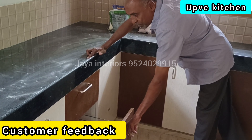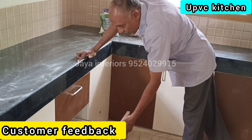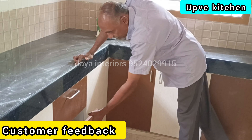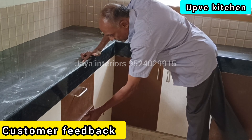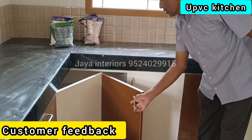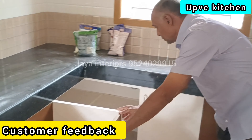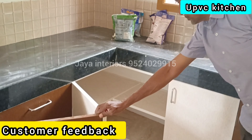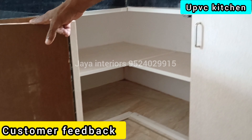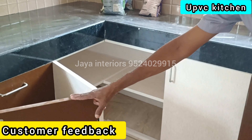It is a wide section of the area. Look at the area.